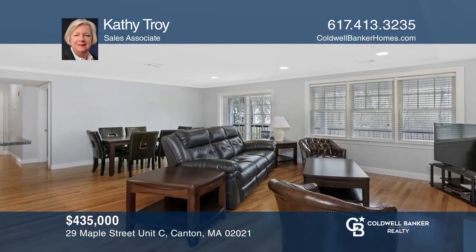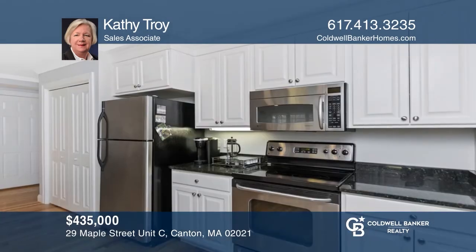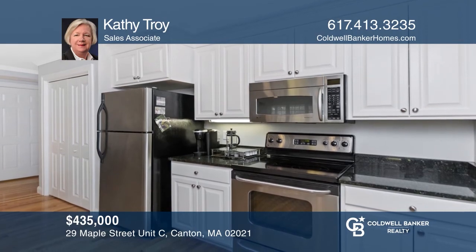This two-bedroom condo features a freshly painted kitchen, a living room with hardwood flooring, a gas fireplace, and a door that leads to a covered balcony. Come see it in person with Kathy Troy.